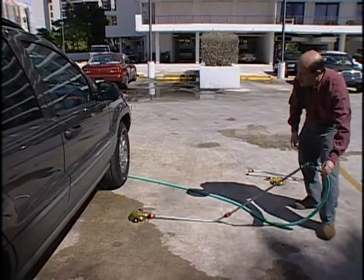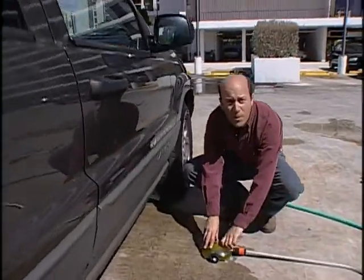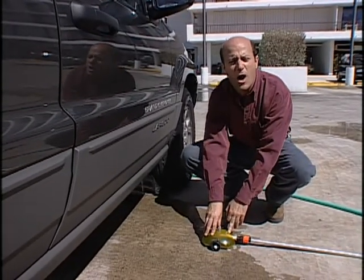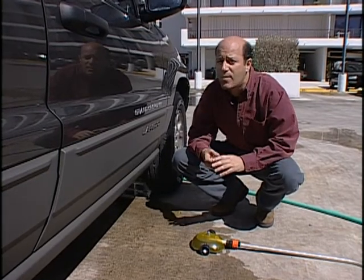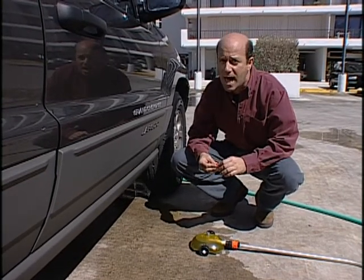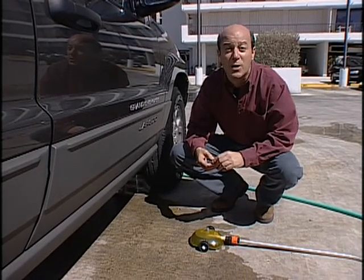One of the neat features is that right over here it's got this little compartment. When you open up this compartment and add some car washing detergent, you're not only rinsing the undersurface of your car, you're also washing it. This product is not on the market yet, but I'm sure the inventor hopes that when it gets there, it makes a clean sweep.